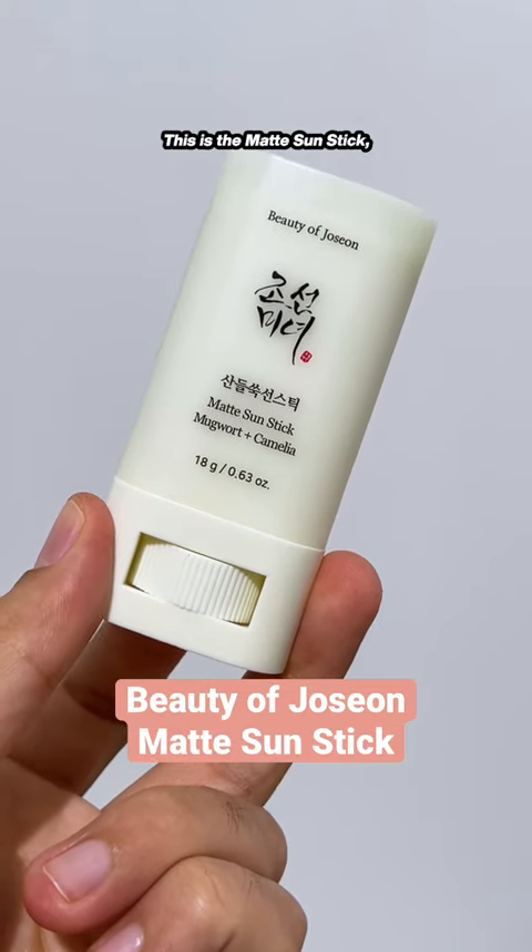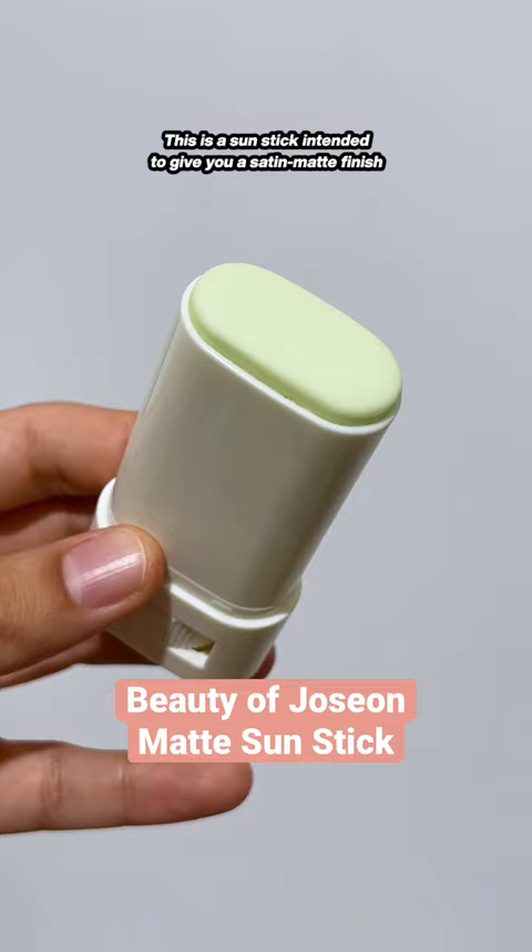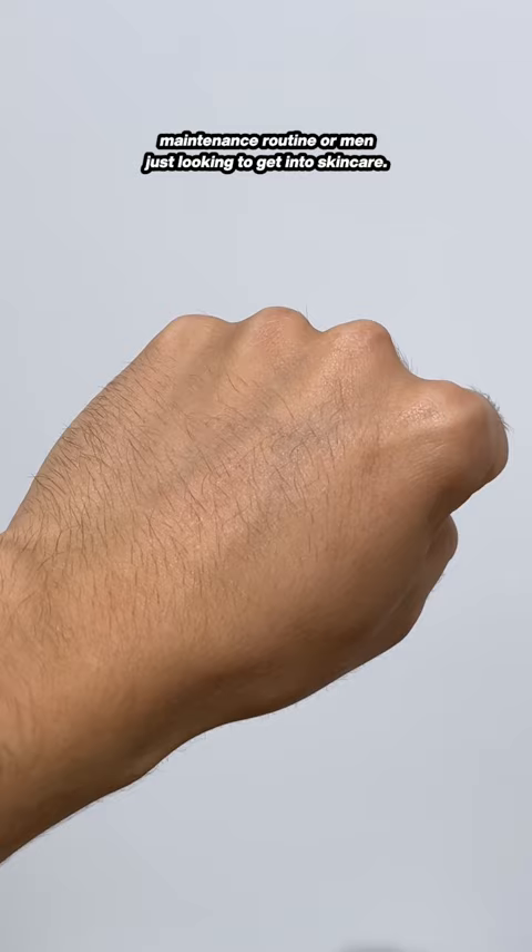This is the Matte Sunstick, a sunscreen I developed with Beauty of Joseon. This is a sunstick intended to give you a satin matte finish, and I developed it for individuals with oily skin who like a low-maintenance routine or men just looking to get into skincare.